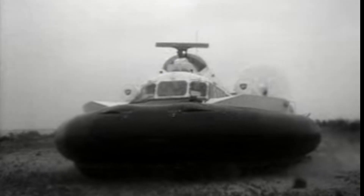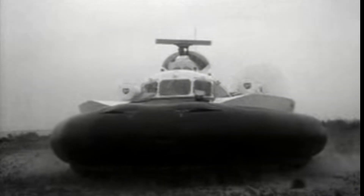A hovercraft, also known as an air cushion vehicle or ACV, is an amphibious craft capable of traveling over land, water, mud, ice, and other surfaces. Hovercraft use blowers to produce a large volume of air below the hull, or air cushion, that is slightly above atmospheric pressure.